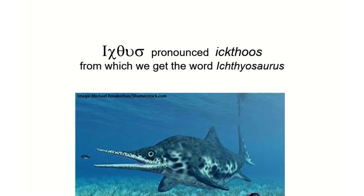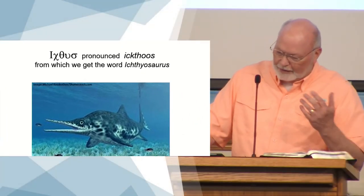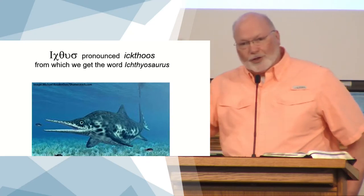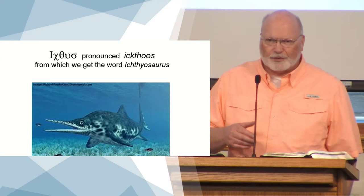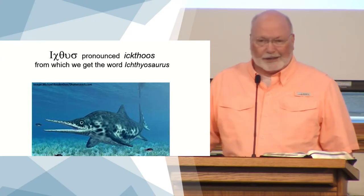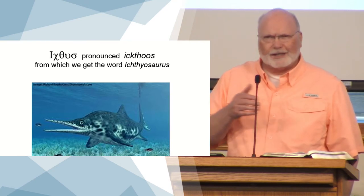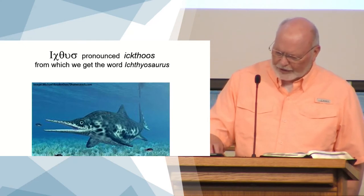If you study these things, this is a fish that is supposedly extinct, but they found other fish they thought were extinct, so they might find this one one day. But this is called the ichthyosaurus. The 'saurus' part means lizard, but the 'ichthy' part is from the Greek, which means fish — so it's a 'fish lizard.' I just wanted to throw that in there in case that 'ichthy' sounds familiar.